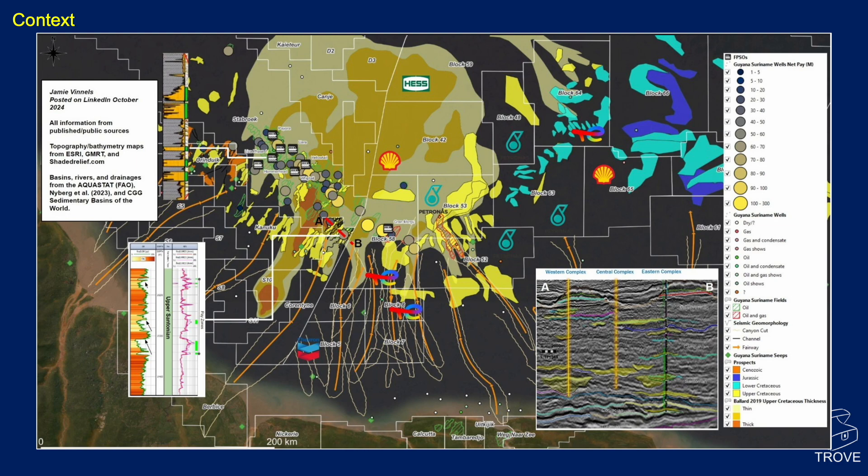Here's the Stabroek block — ExxonMobil operated — and these are all the discoveries, with the net pay shown in metres per well. We've got quite a good thickness of oil pay, predominantly oil, some gas. This line here is the border between Guyana to the west and Suriname to the east. You can see the players: Hess — we'll go on to that, they've changed — and we've got Shell.